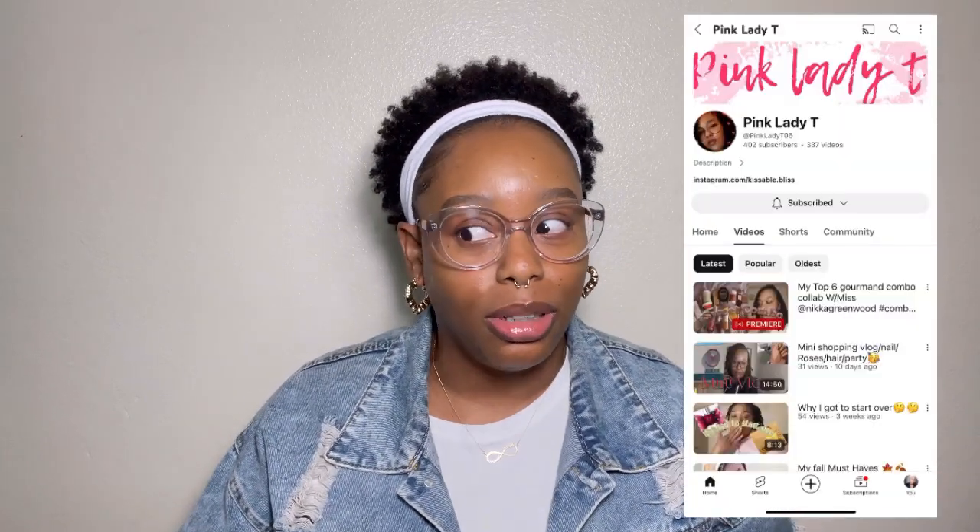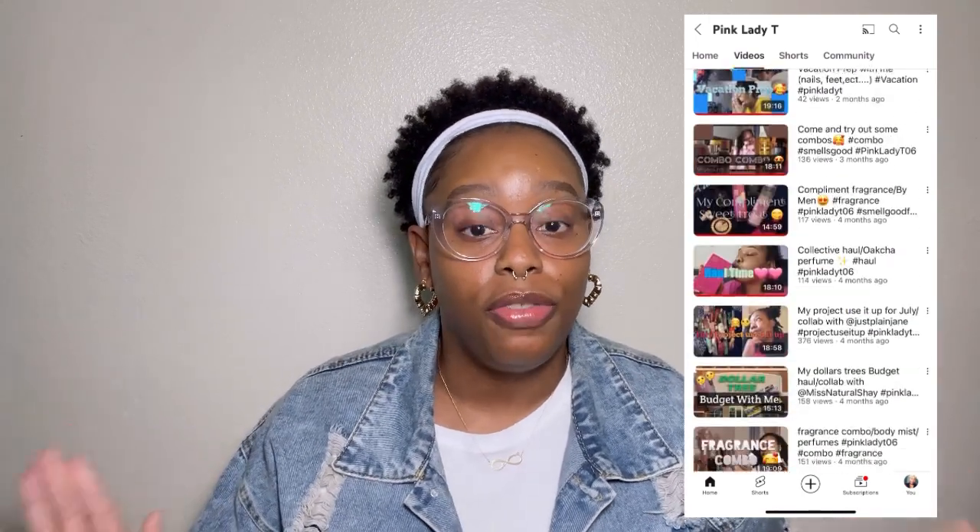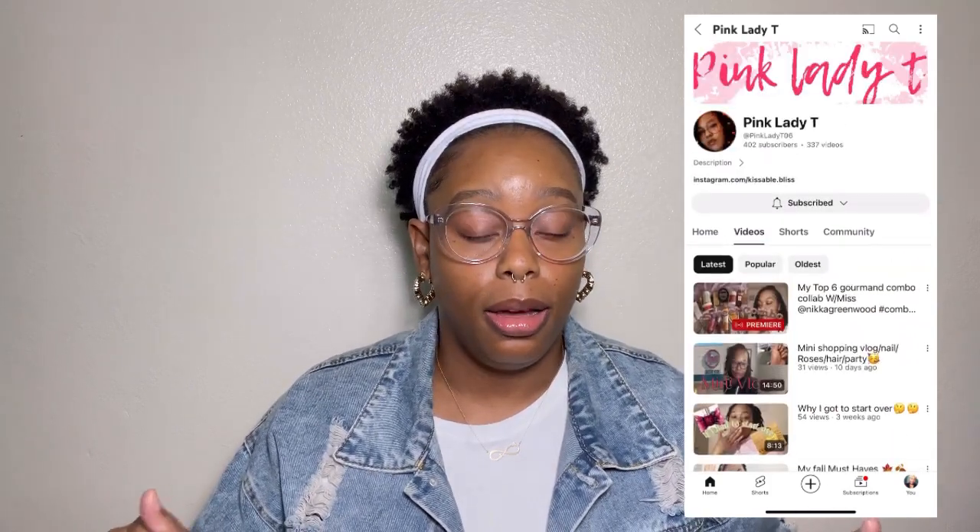I got a cough drop in my mouth too so please excuse that, but I need it so that I can speak properly. Today's video is my first collab — I am collabing with my girl, another combo queen. Her combos be hitting, y'all. I am collabing today with Miss Pink Lady T. She has a YouTube channel and I also follow her on Instagram, so her information will be down below. Make sure y'all go follow her; she posts really, really good combos. This collab was her idea — she reached out to me — and I'm grateful because this is my first collab. Today's video is going to be our top six gourmand scent combos. I love gourmand now — I used to hate it, which is crazy.